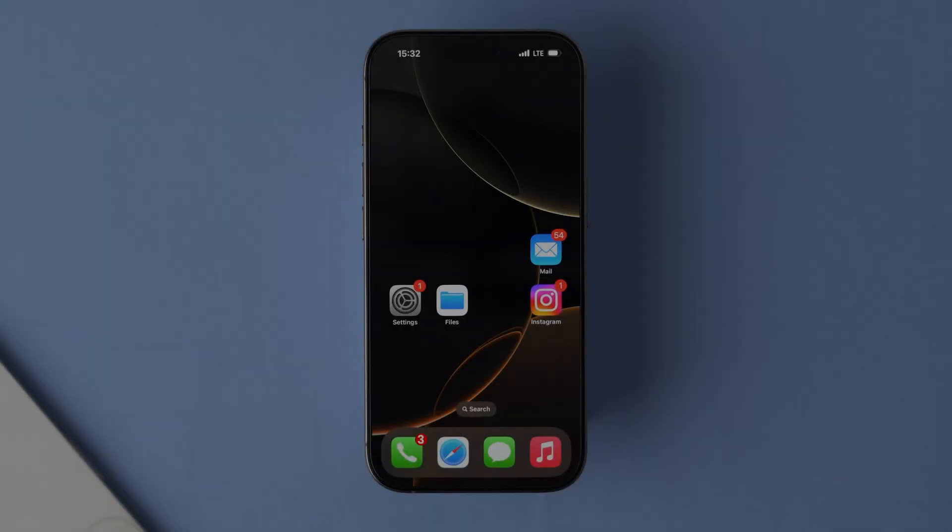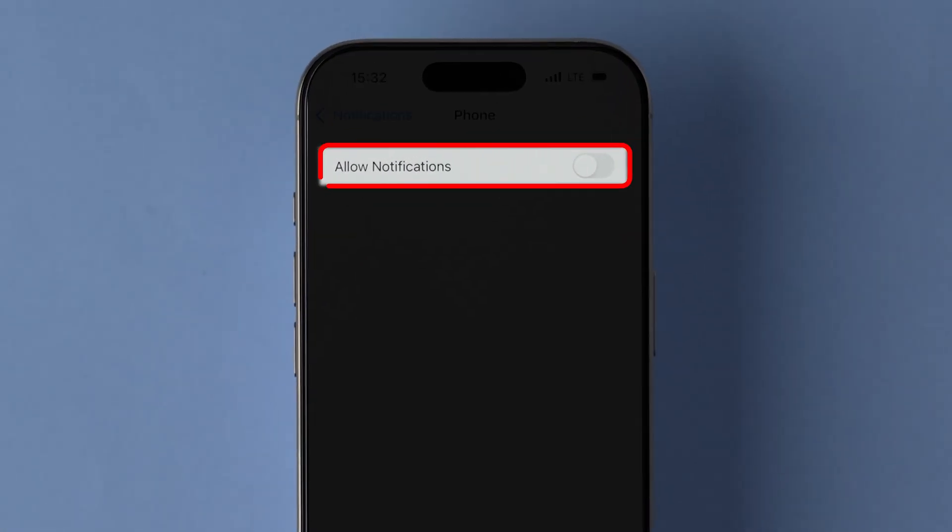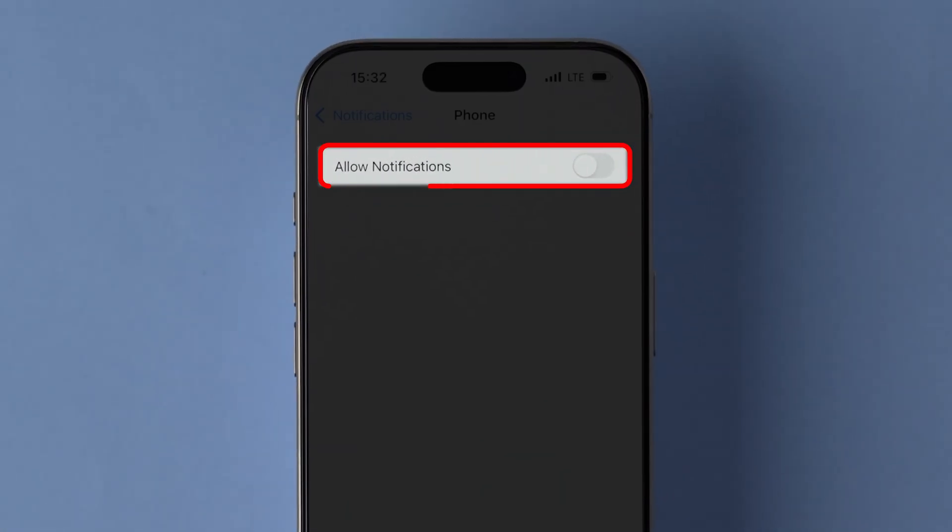After restarting the device, go to the Phone Notifications setting page. Next, turn on the toggle next to the Allow Notifications option.